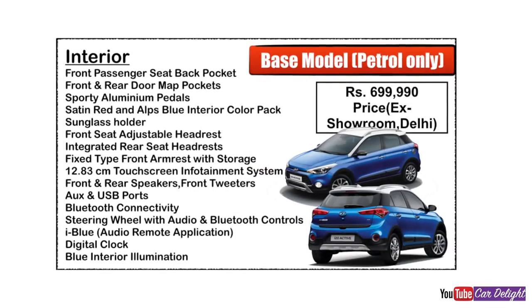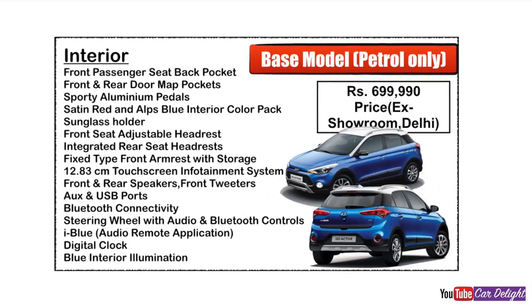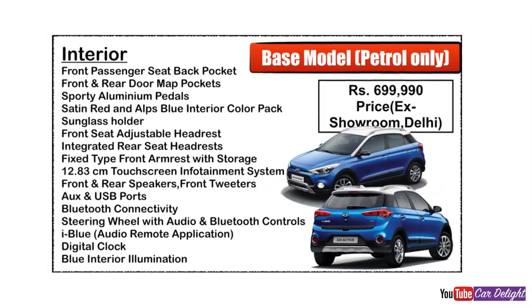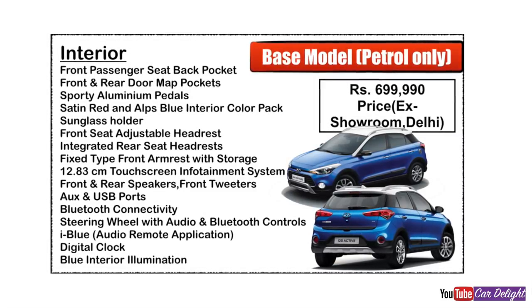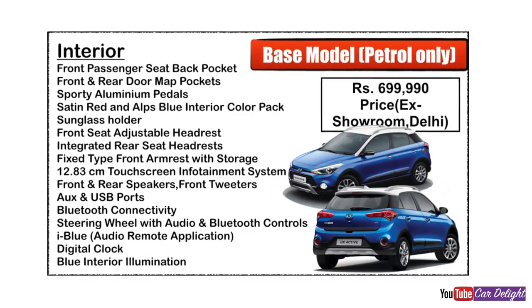Interior features of the base variant include: a passenger side seat pocket for magazines and newspapers, front and rear bottle holder pockets, sporty aluminium pedals with good grip. The interior pack options are satin red and alps blue, and there is also a sunglass holder.